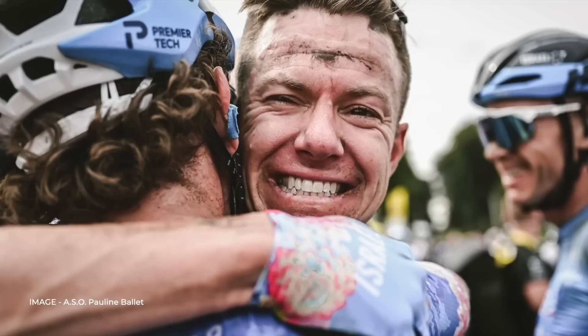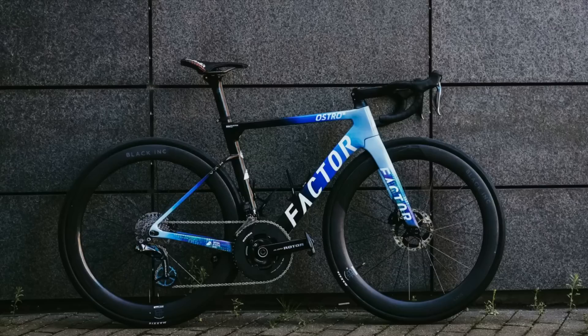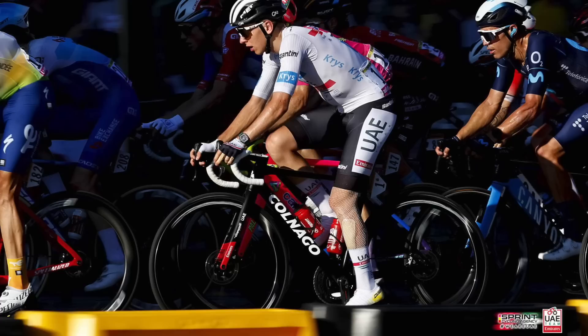No one had Simon Clarke down to win over the cobbles — and if you claim that you did, we know you're telling porkies. The Factor Ostro VAM is Factor's aero racer and it is a brilliant machine. The team's build features the older 11-speed Dura-Ace Di2, black Ink wheels and Maxxis tyres.